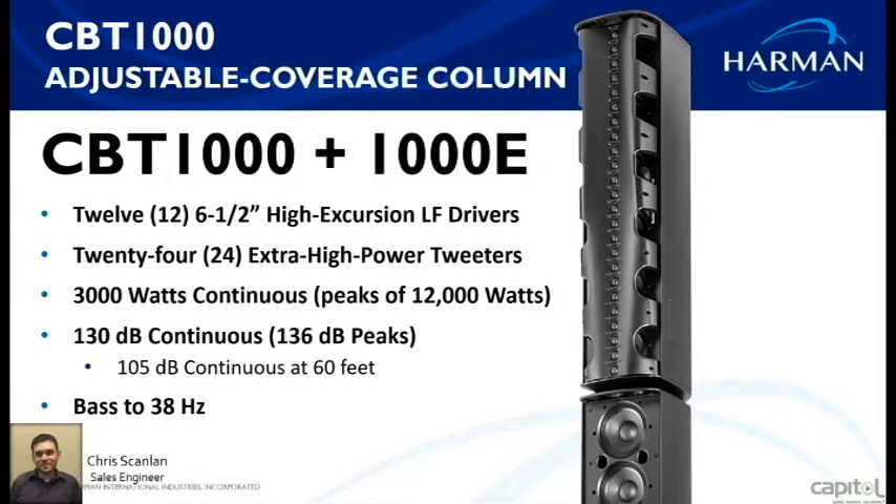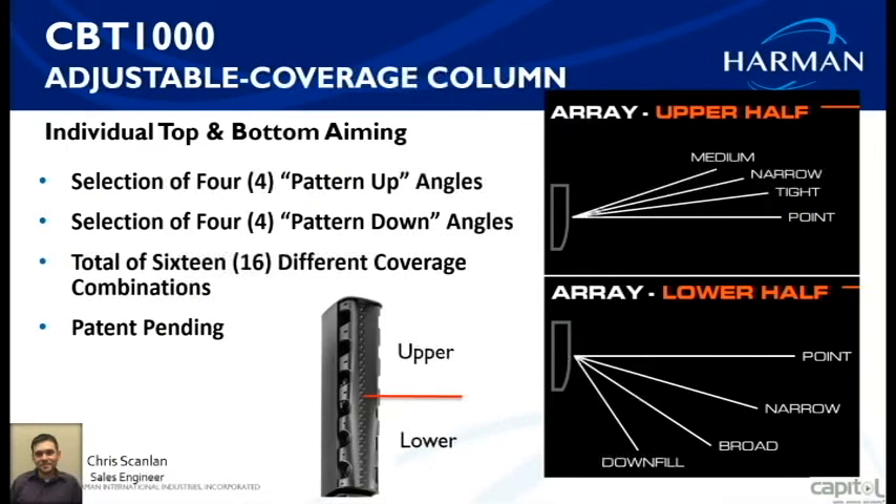How they achieve this adjustability is through individual top and bottom 80-degree aiming in each cabinet. There are four options for pattern up angles — the top part of the speaker — and four pattern down angles, giving you a total of 16 different coverage combinations. So if you have a wide area in the front and a narrow area in the back due to throw distance, you're able to adjust as needed — and this applies not just to room length or width, but also to speaker height.